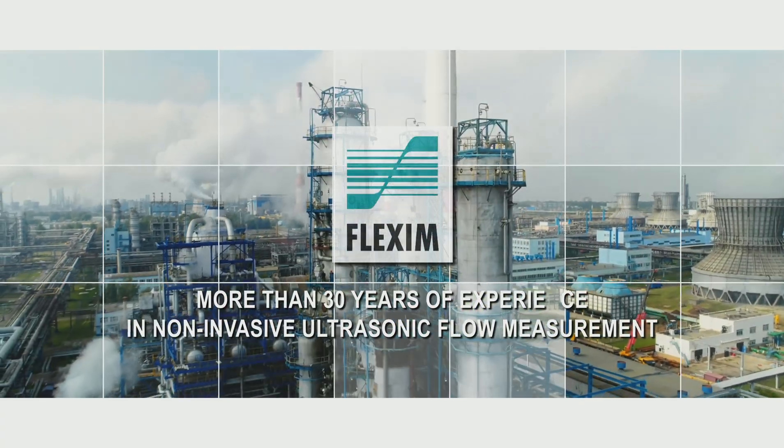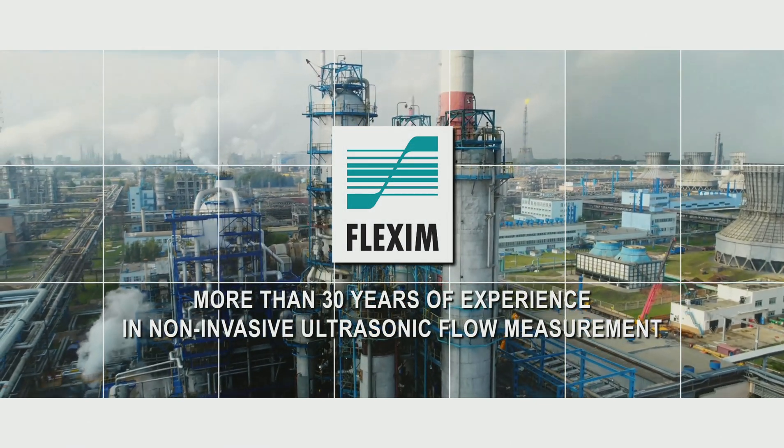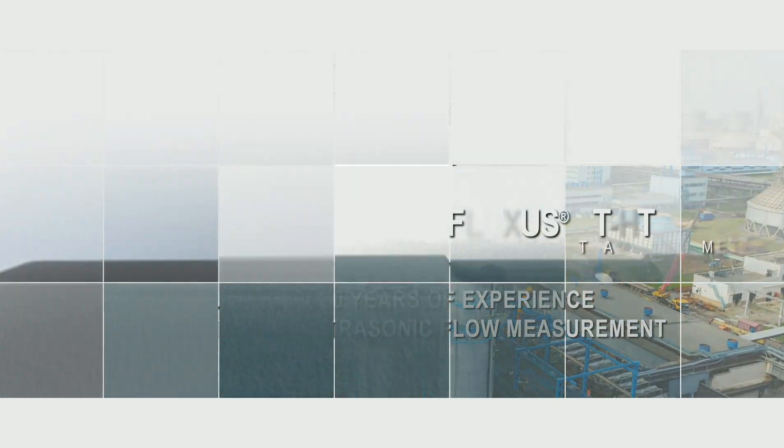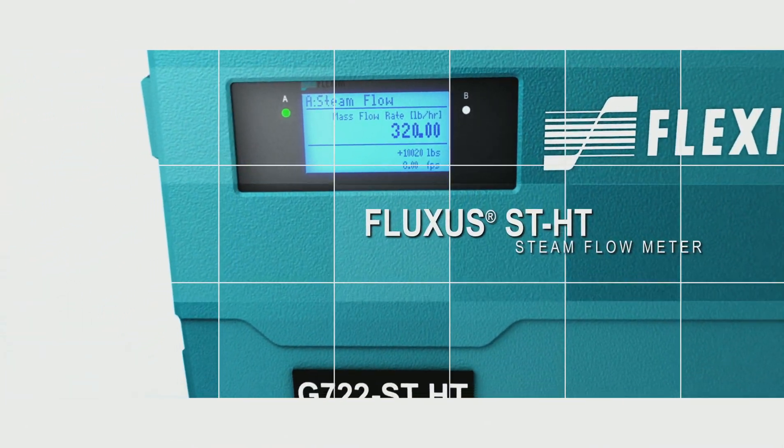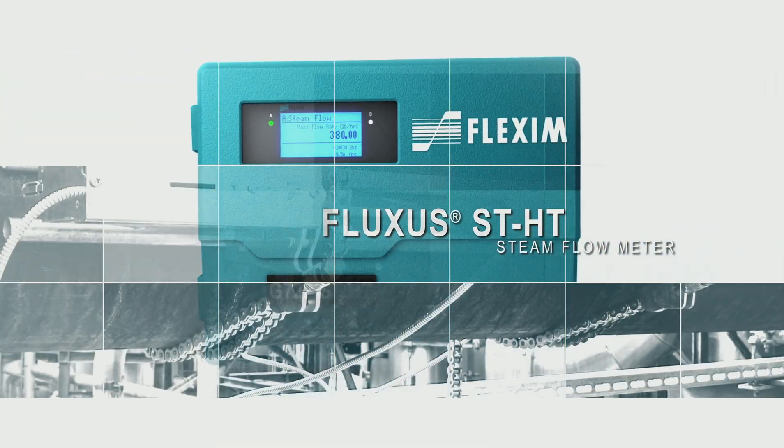Flexum. More than 30 years of experience in non-invasive ultrasonic flow measurement. The Fluxus ST-HT: non-invasive and efficient steam measurement up to 400 degrees Celsius.